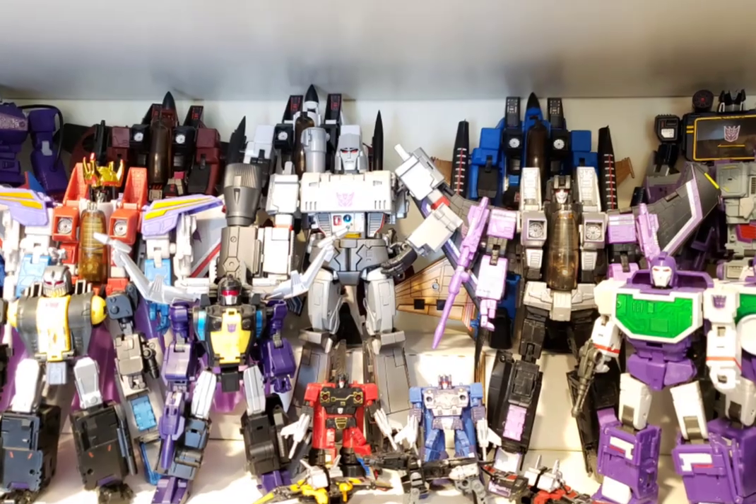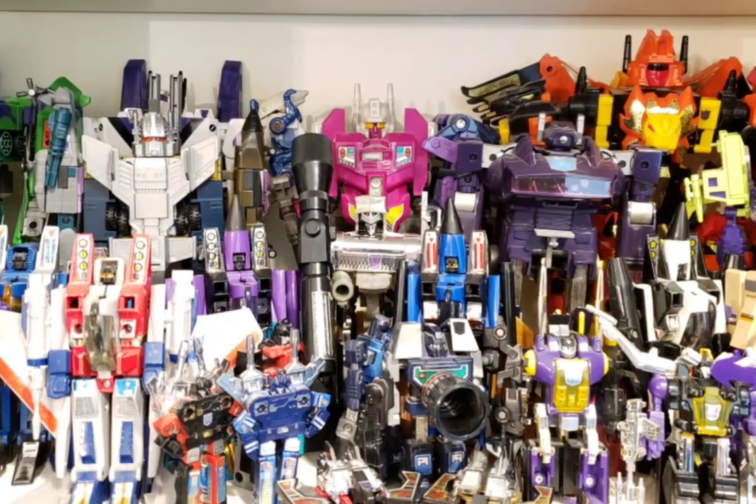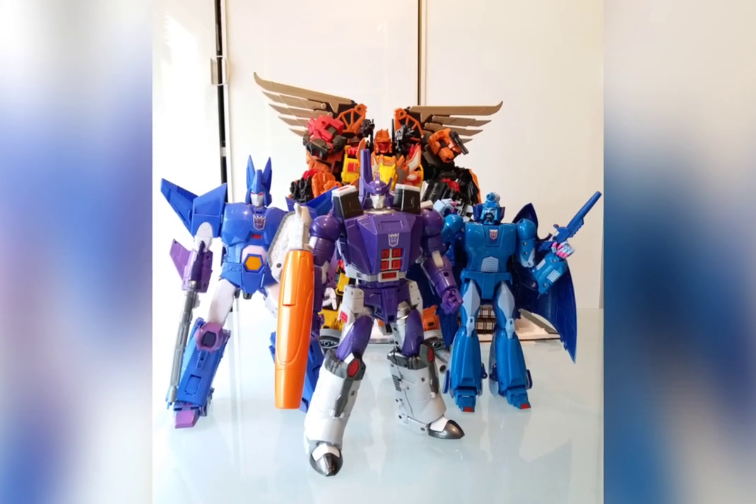In today's video, we look at the evolution of the original generation's characters, beginning with the inception of the toyline and its prehistory, before we see how it evolved into modern and equally collectible toy forms.